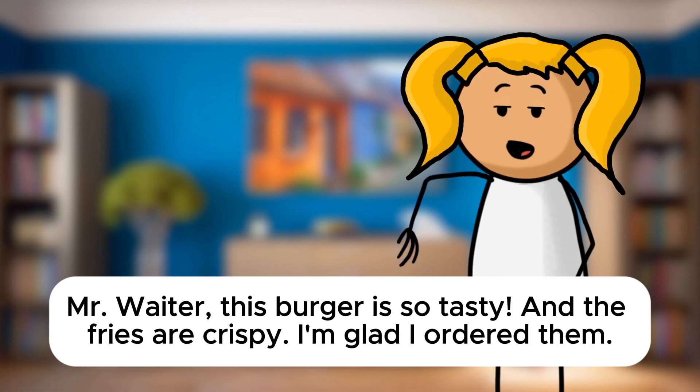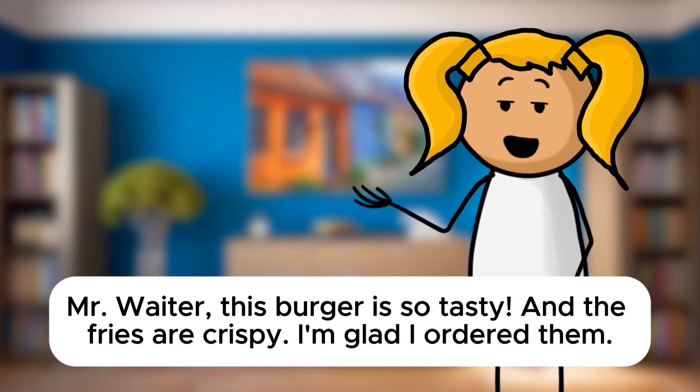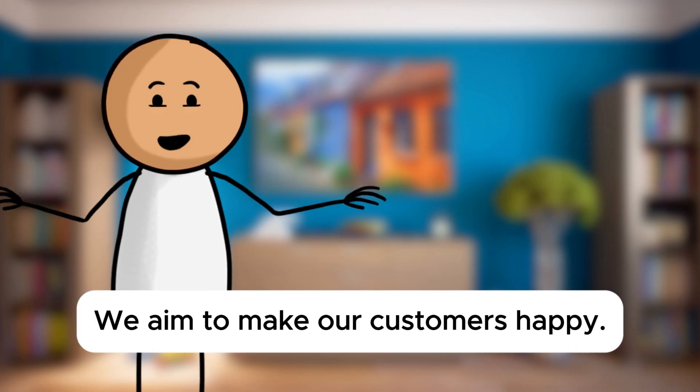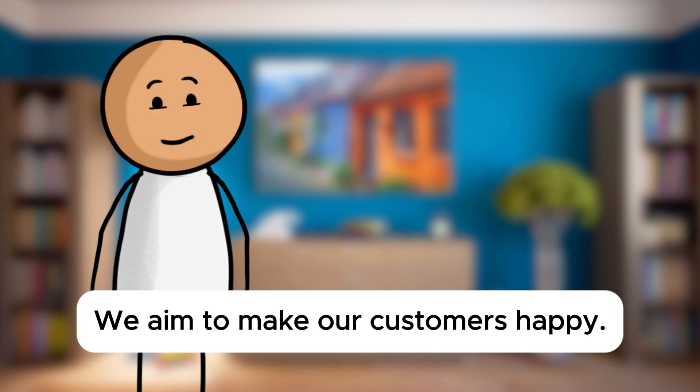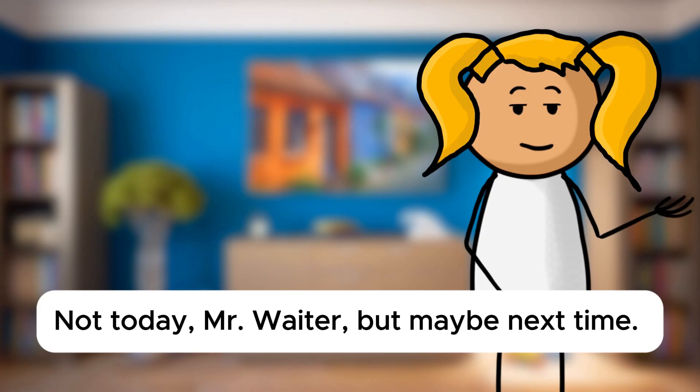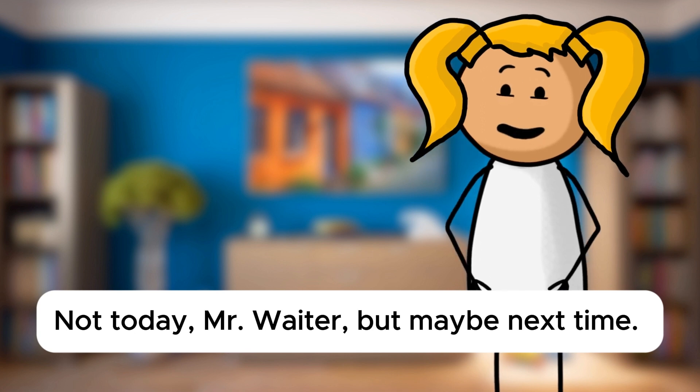Mr. Waiter, this burger is so tasty, and the fries are crispy. I'm glad I ordered them. I'm delighted to hear that, Sarah. We aim to make our customers happy. If you ever want dessert, we have ice cream or cake. Not today, Mr. Waiter, but maybe next time.